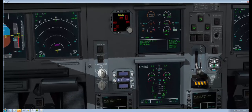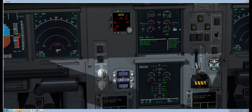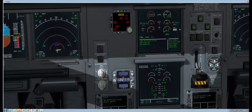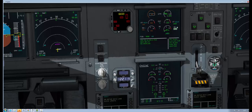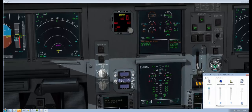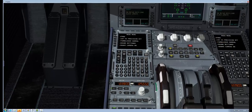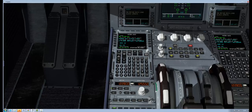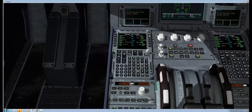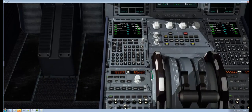Straight away you can see we're in the auto start-up sequence. Just watch everything here — N3 coming up to around 20%. N1 and EGT will come up. About 24%, 25% — there we go, 25% on the N3, and then everything else comes up. I'll open the volume mixer and turn up the volume so you can hear what's going on. You can hear the engines — if I go outside you'll really hear them.